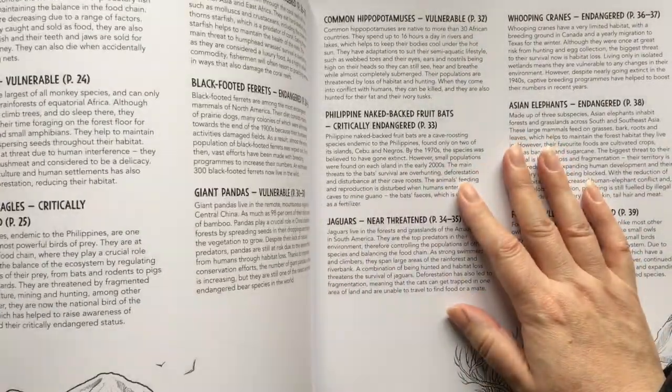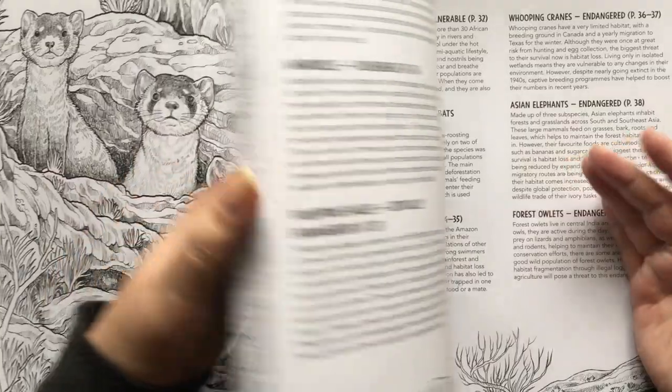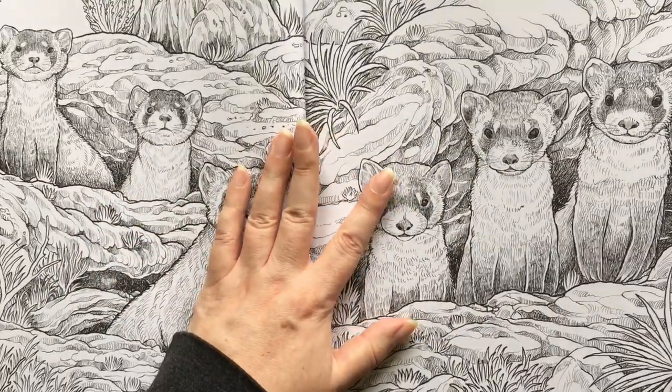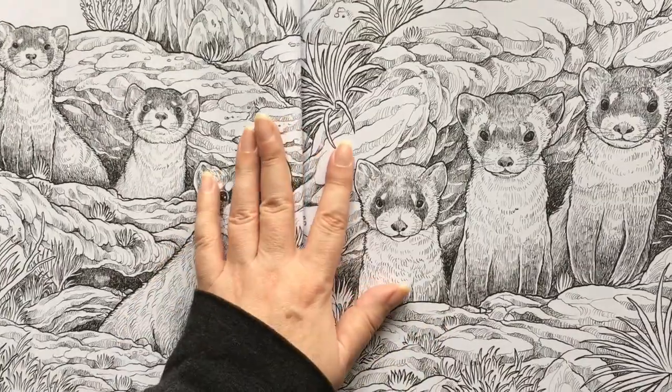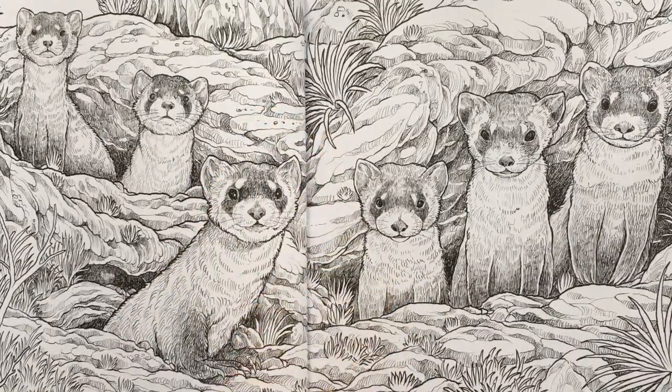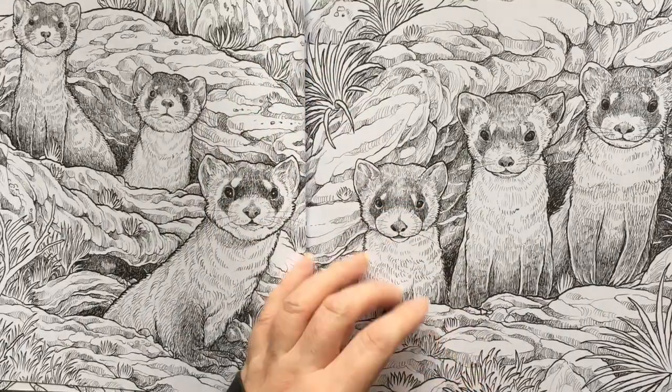Next we have black-footed ferrets from North America. I love a ferret. So we're going to have ourselves a family of ferrets here. You could do these as two separate pages if you wanted, but really it's a spread. I love them.